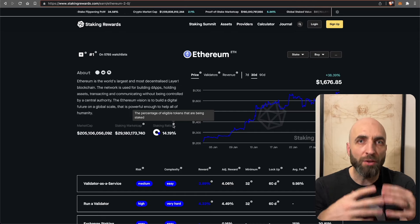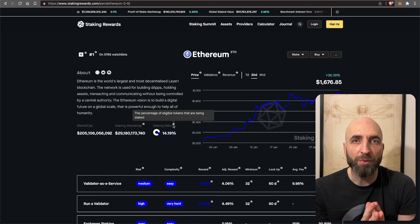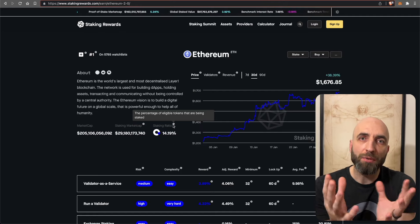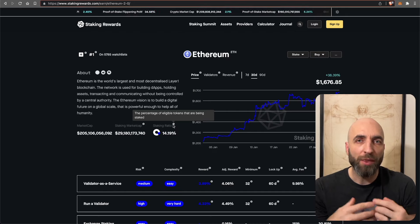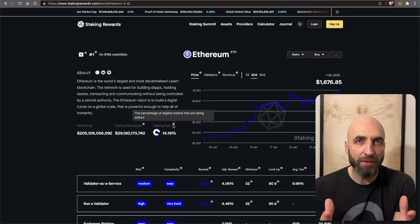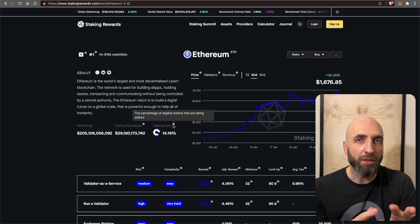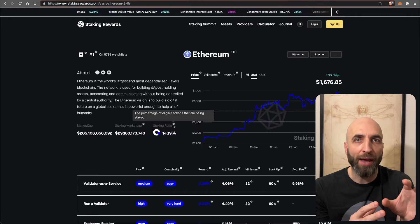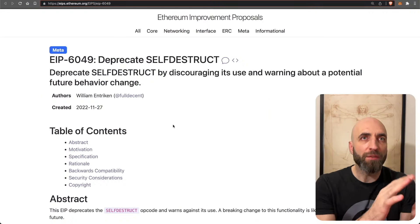Another key component here is decentralization. Up till now there were centralized staking pools where you could stake less than 32 ETH, but those create more centralization than decentralization. With withdrawals enabled, more users will be able to stake themselves, which will add to both the decentralization and the security of the network.